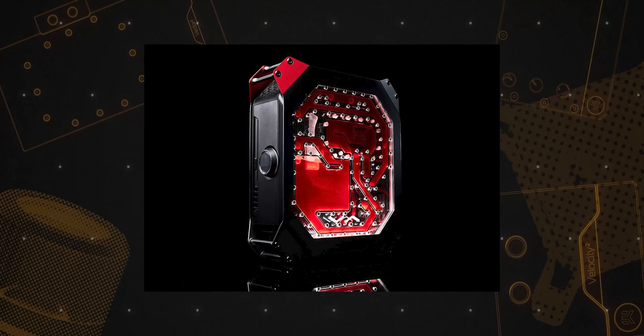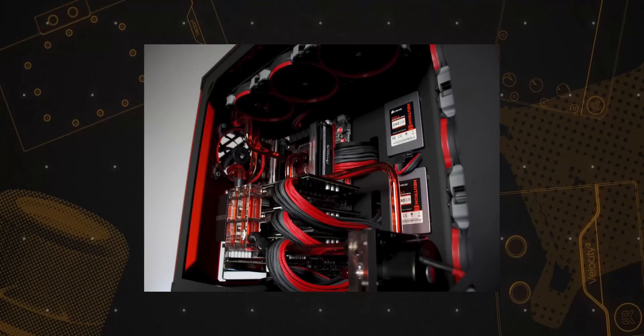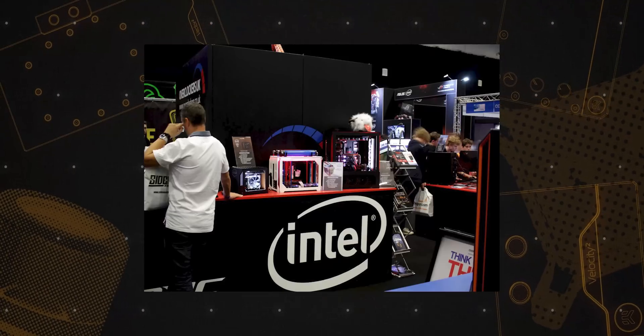So I built a custom 750D and cleaned everything out, spending weeks covering up all the holes left behind from cutting out parts of the case. Following that, the community really loved it, so I ended up getting sponsored by EKWB.